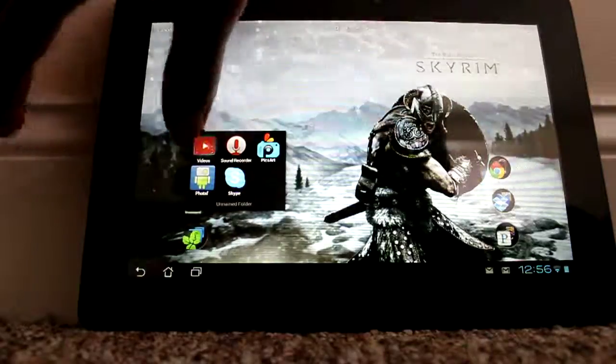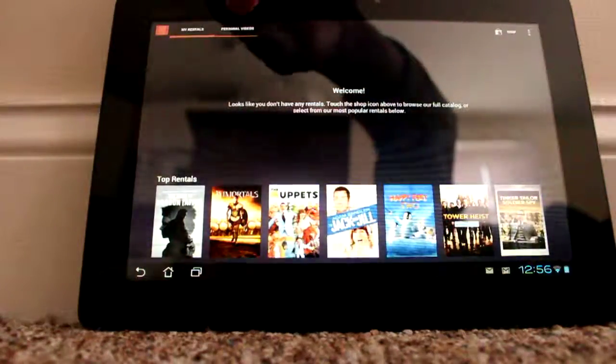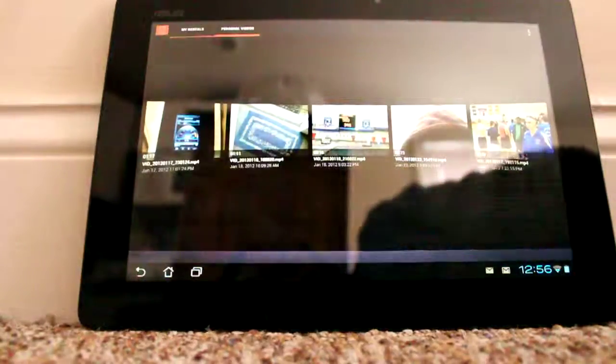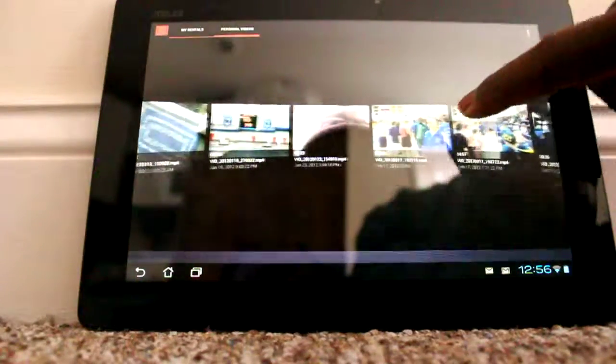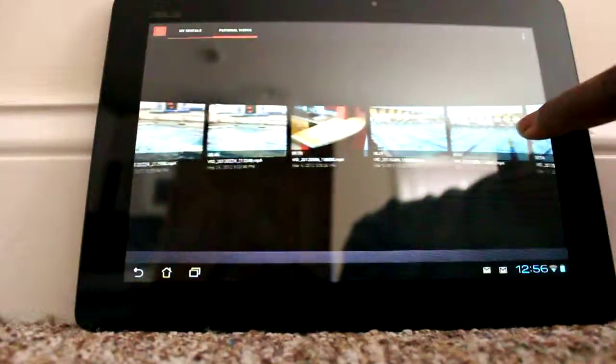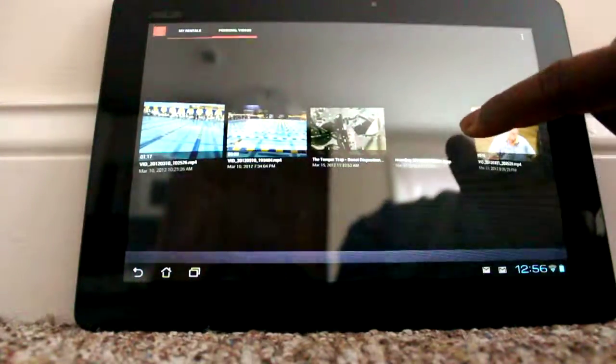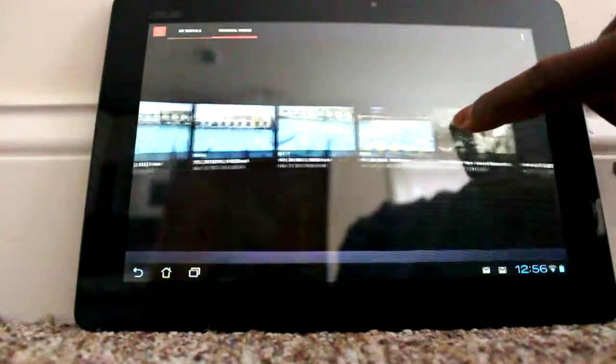You can go in and look at some of the videos I have. I don't have any rentals but I have some personal videos. I'll show you a video that I recorded with this tablet.